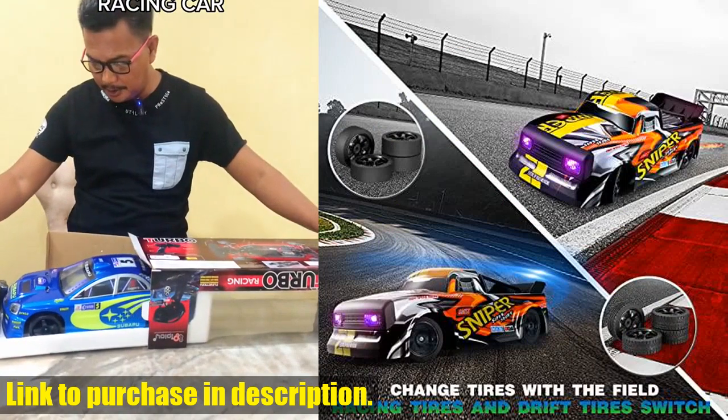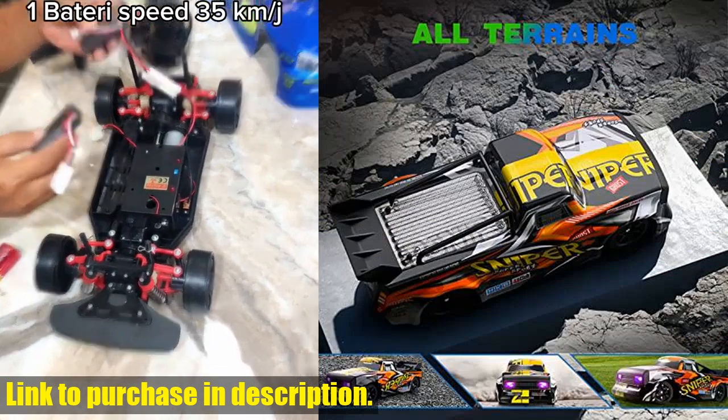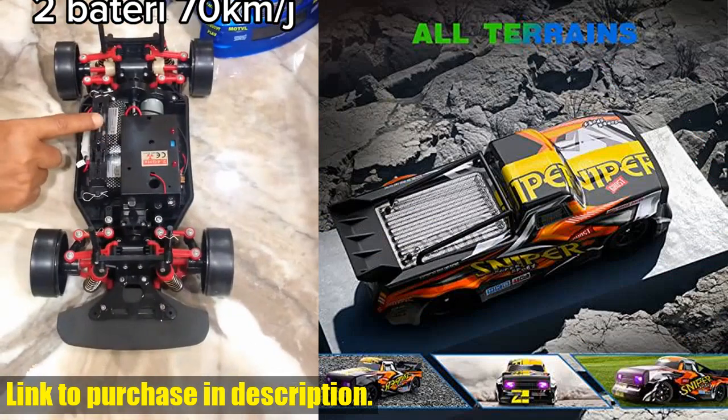So what are you waiting for? Grab yours now and hit the track for some high-speed racing fun! Check the link in the description to get your hands on this awesome RC car today.